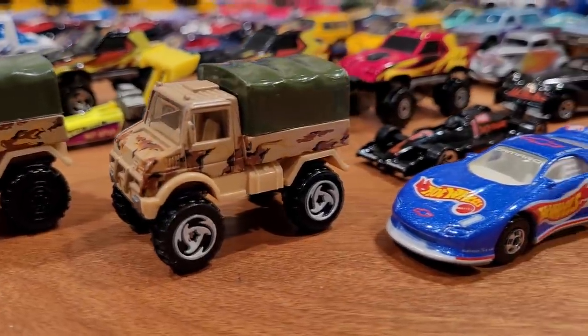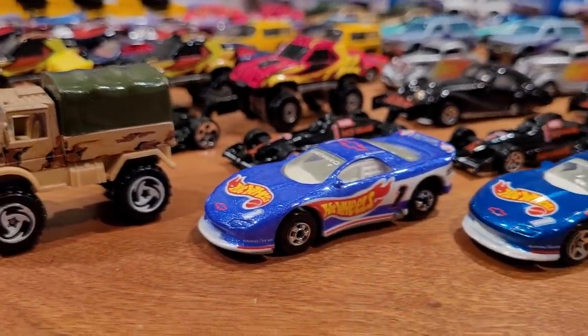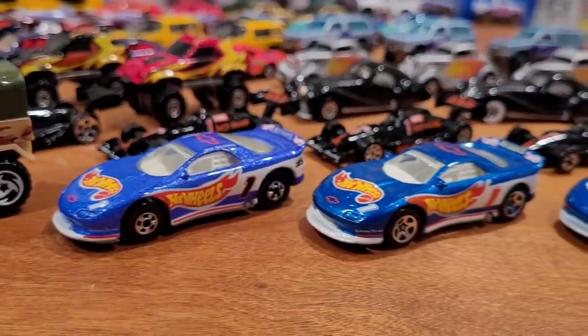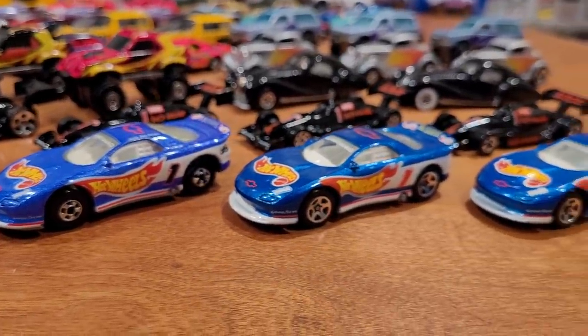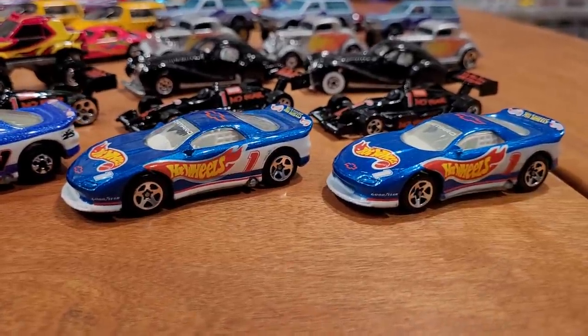Finishing collector number 239, it should be noted that numbers 240 to 241 were unreleased collector numbers — no cars were released. This is pretty common with Hot Wheels Blue Cards; there are going to be a few numbers where there is no corresponding car.